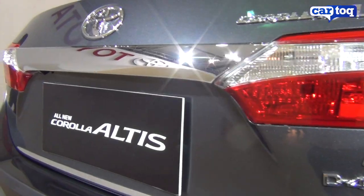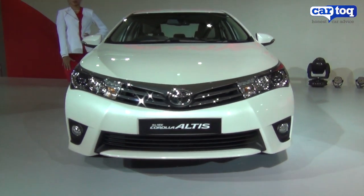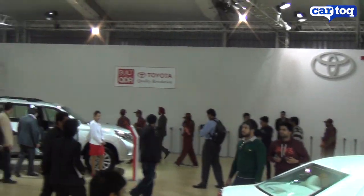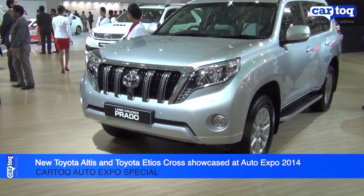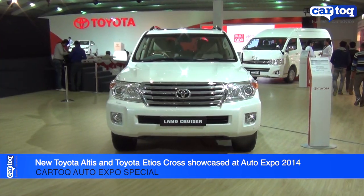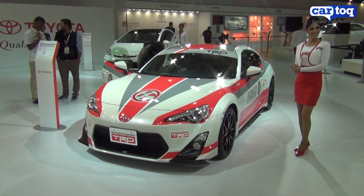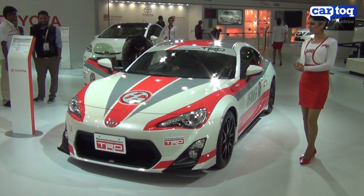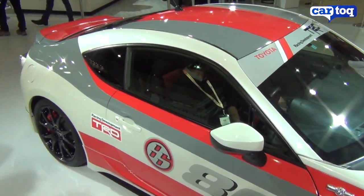Engine choices include a 1.8-litre petrol and a 1.4-litre diesel, like the existing Corolla Altus. Besides these two cars coming into the market, Toyota also had its Land Cruiser Prado SUV on display, as well as a gigantic LC200 Land Cruiser. Also on display were its souped-up cars from TRD, Toyota Racing Development, a sport that it is promoting in the country.